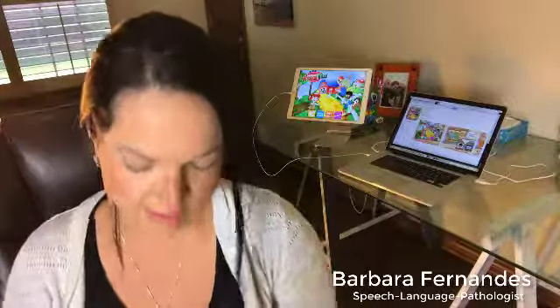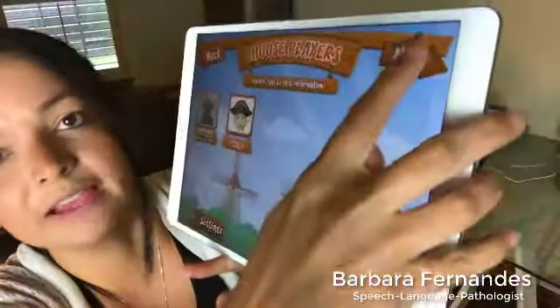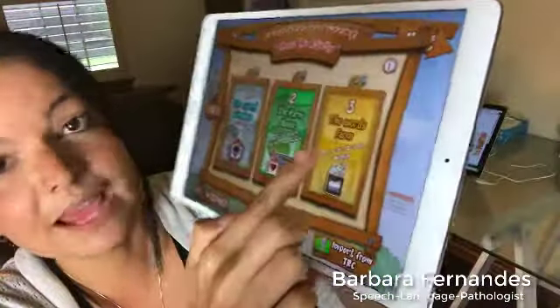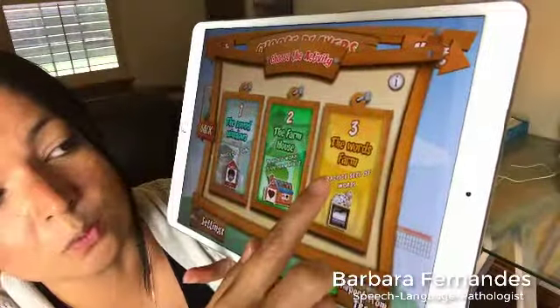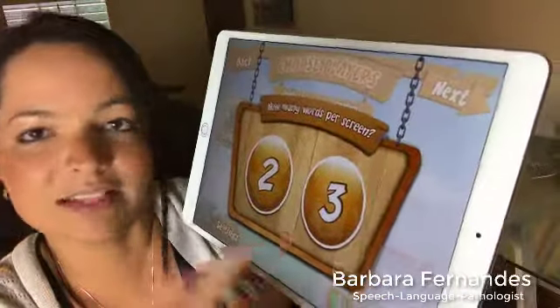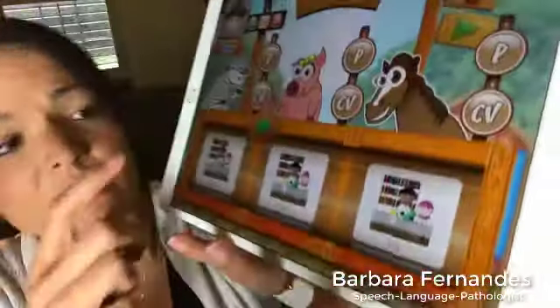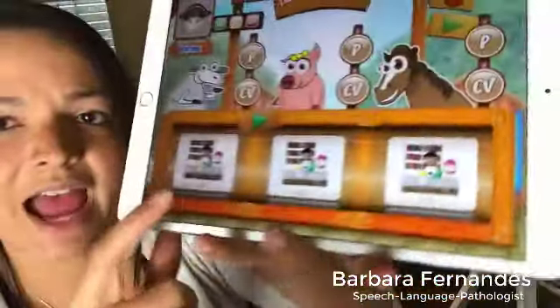Now I want to show you the next level. As we're working with apraxia of speech, first we work at getting them to produce a sound one word at a time. As they master that skill, we try to get them to the next level — combining words, saying several words at the same time. This app allows us to do this with a lot of flexibility, modifying specific sounds in sets of twos or threes.